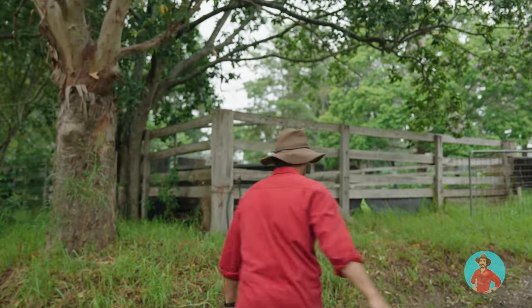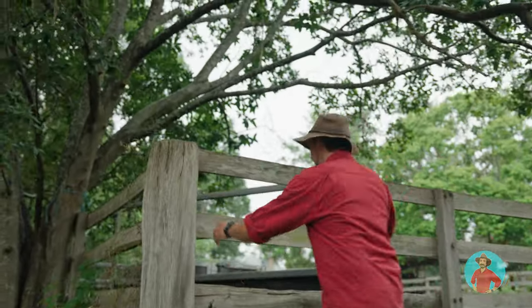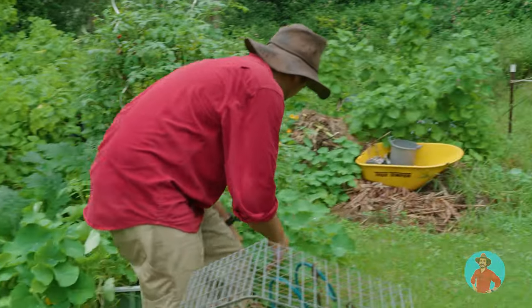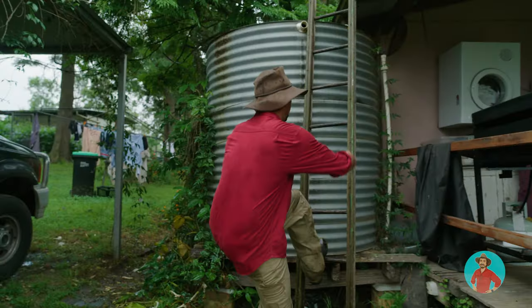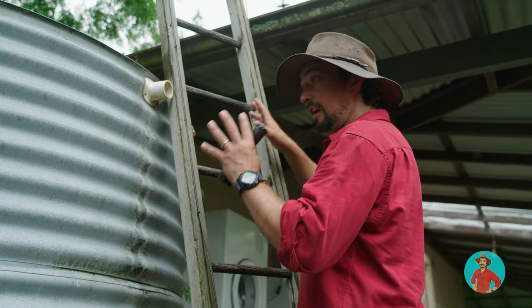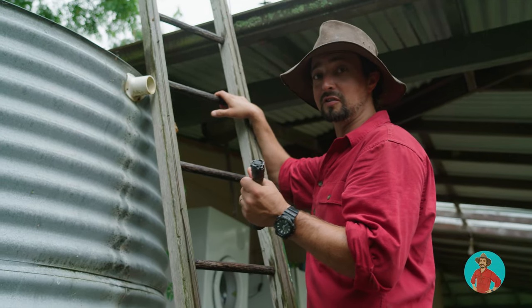Green tree frogs are nocturnal, so finding one during the day is going to be tricky. But I have a fair idea where they hang out. They really love a rainwater tank and a nice cool downpipe. Green tree frogs love some standing water, and a water tank is a great spot for them to hide during the day.